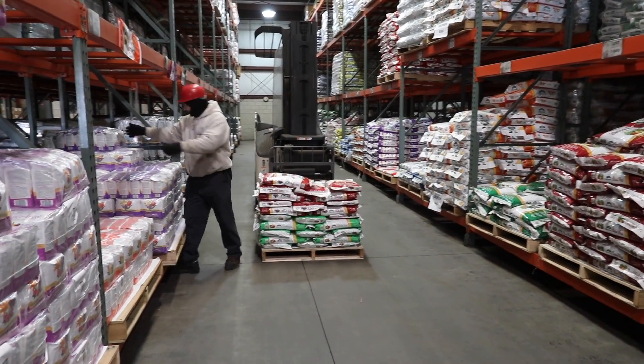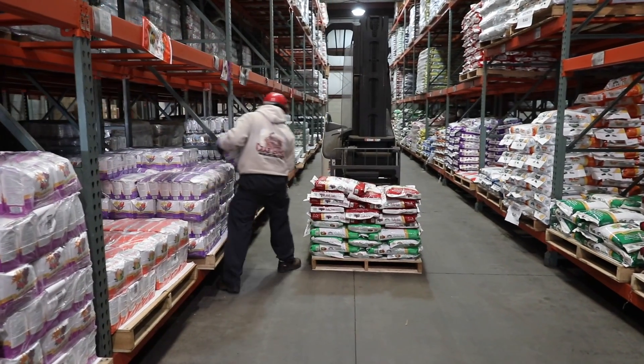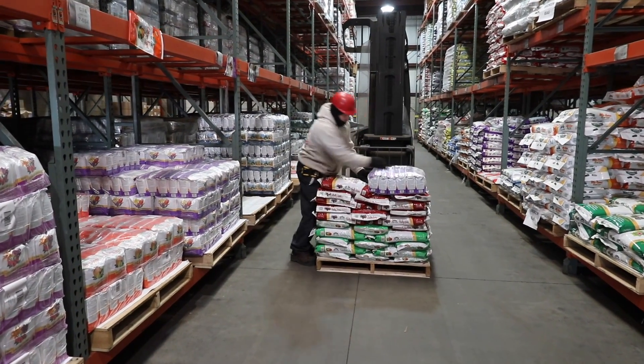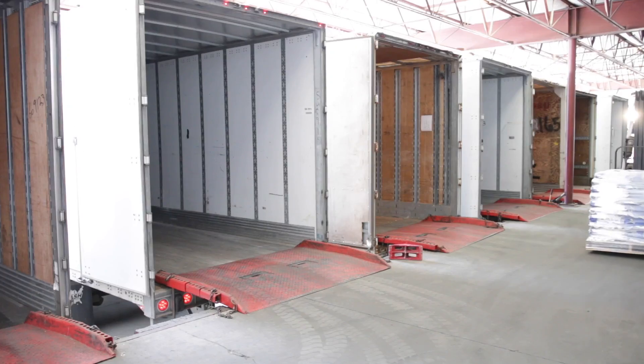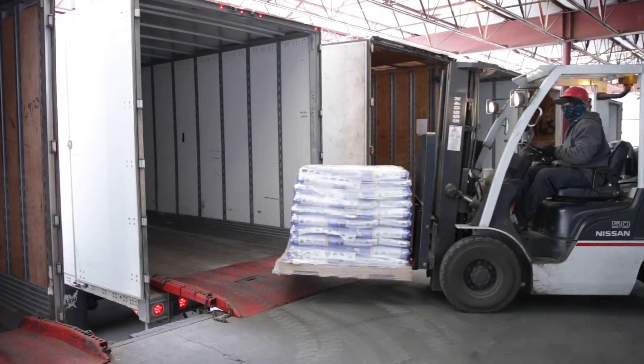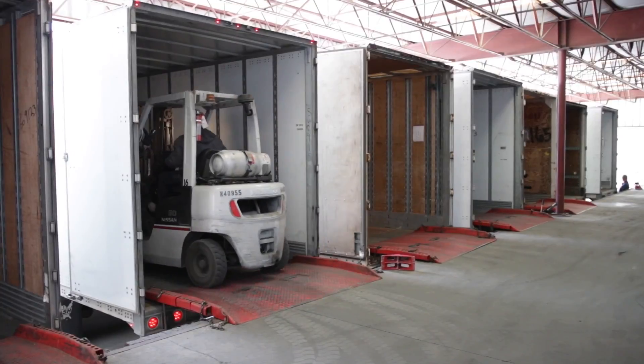They've also got a picking room where independent garden centers — which is the realm I come from — can order smaller amounts of exactly what they need instead of having to order an entire pallet of just one product. Once an order is put together, it comes to a loading dock and is put on a truck where it's shipped out to your garden center.